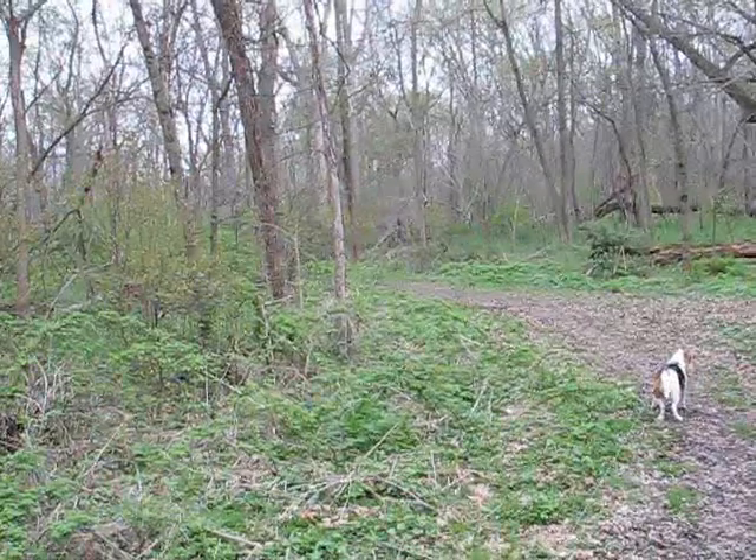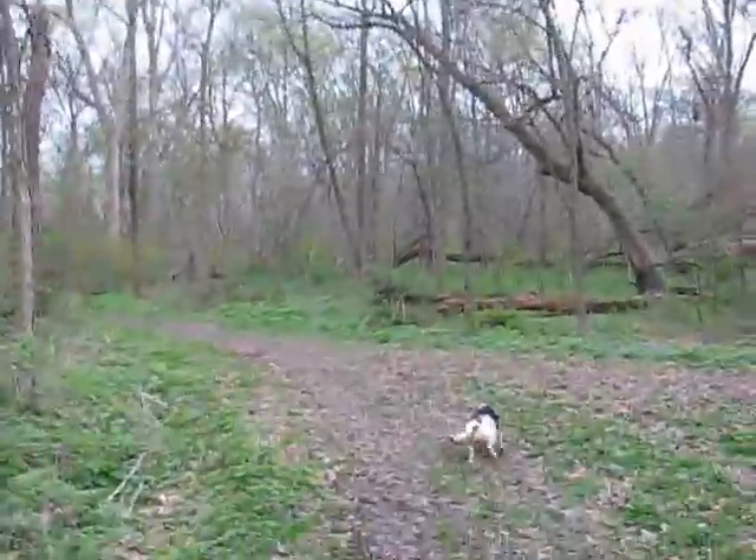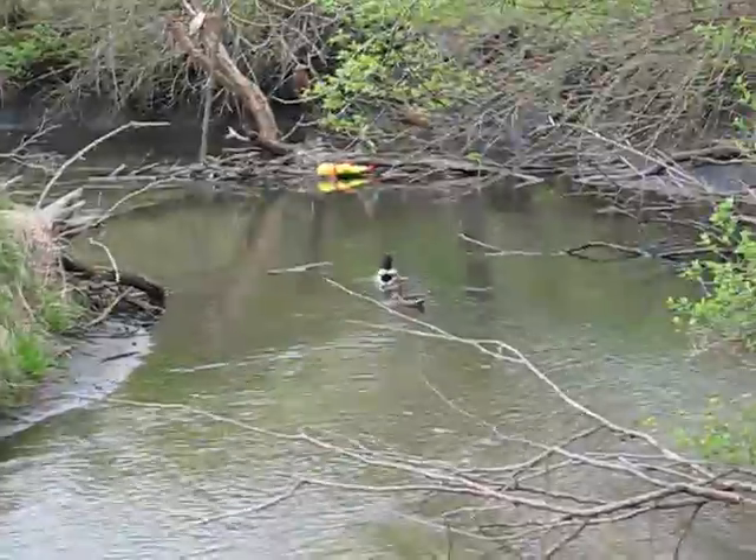Elmo really wants to go this way. To the left here I think is what's labeled 'water crossing' on the map — we're going to go there and look. If we don't like it, we'll just come back. A couple of mallard ducks swimming down the creek. There's Wilma in the creek — hope she can get back out.